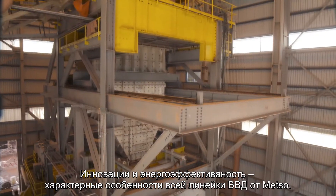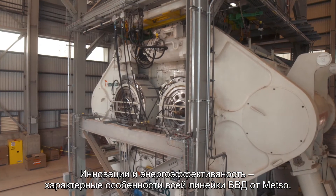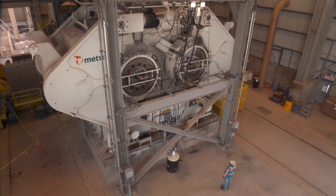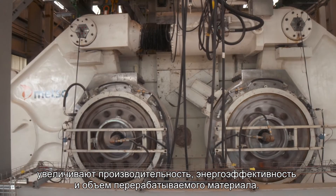The story of innovation and efficiency continues through the entire METSO HPGR line. Our exclusive arch frame and other high-performance technologies help to increase capacity, efficiency, and production in all HRC models.